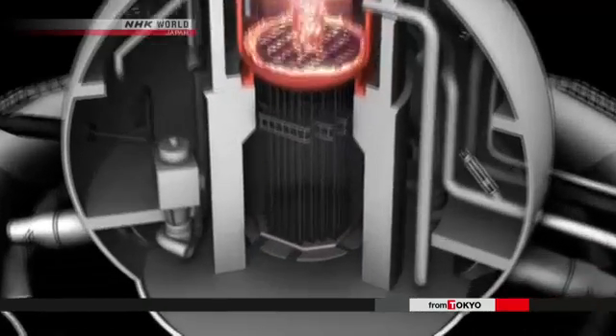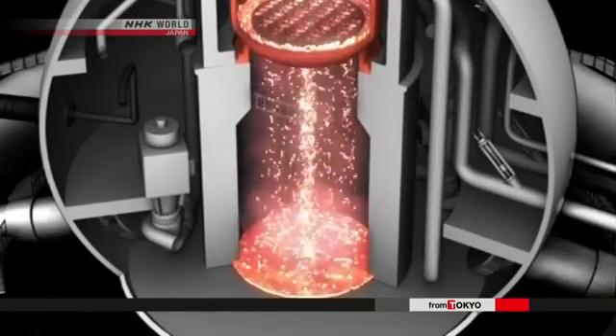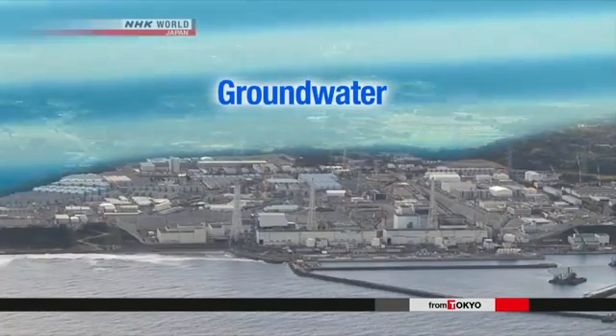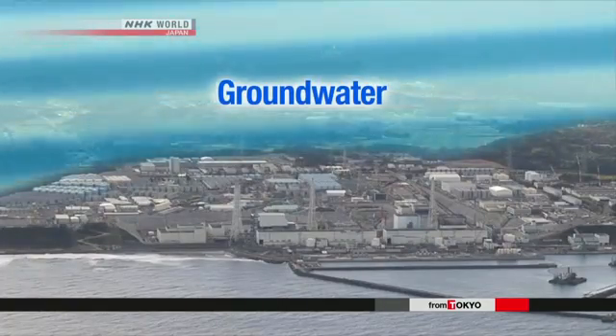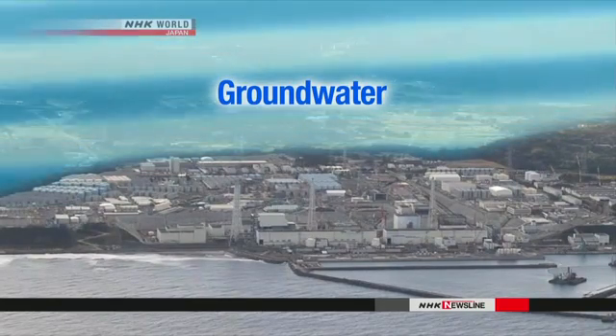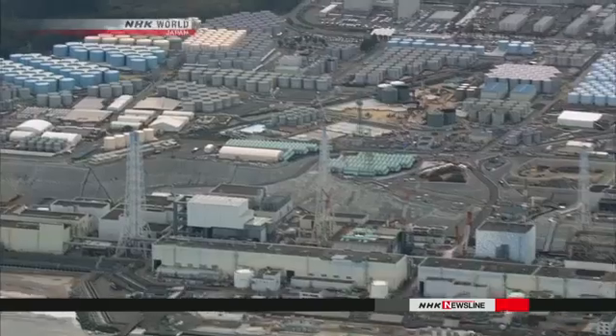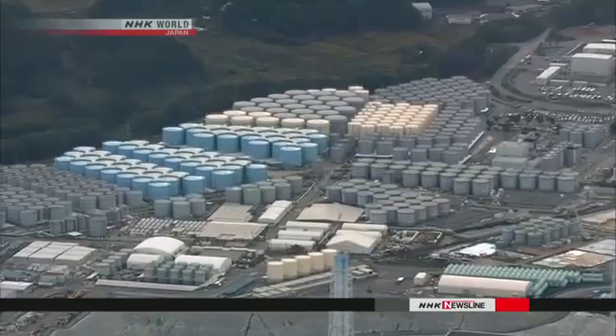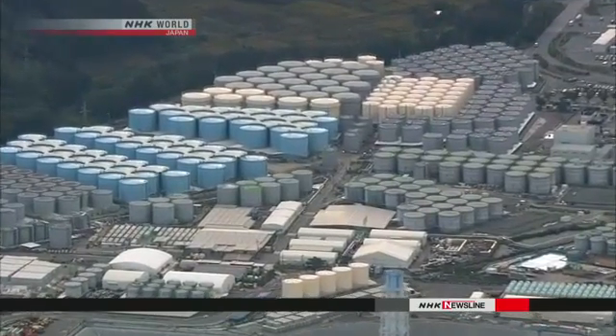Three of the plant's reactors suffered meltdowns after it was hit by a tsunami in 2011. Ground water flows downhill to the seaside, and right after the accident, about 400 tons of water entered the damaged reactor buildings every day. The plant's operator has built about 1,000 tanks to contain the accumulating contaminated water.